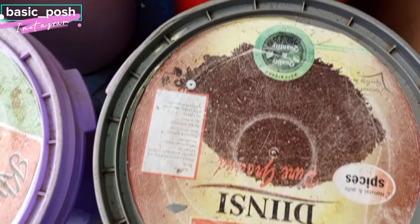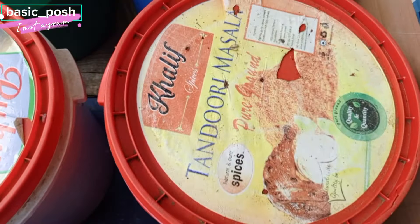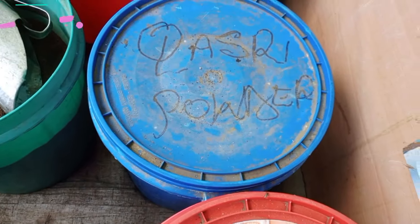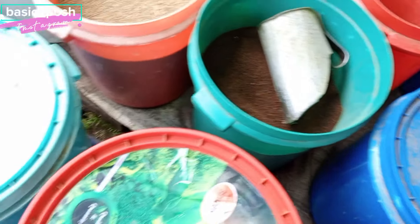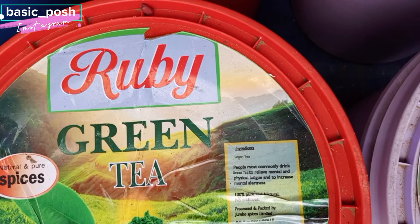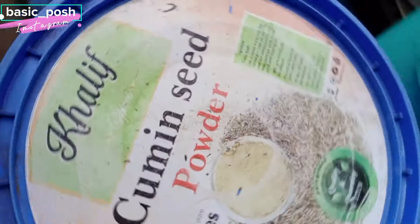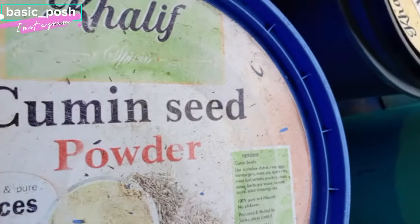Did you know there are so many different types of turmeric? Indian turmeric and others — so much turmeric! And hey, beauty babes — there's turmeric for the face, and turmeric for putting in food. Go there and they'll tell you exactly what you need to know — they'll give you all the information.